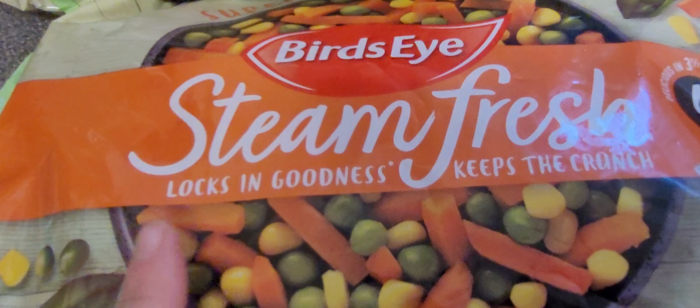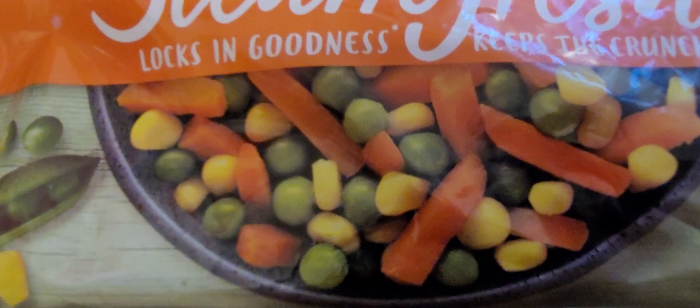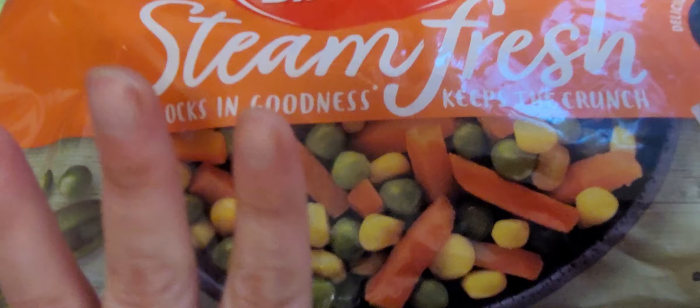This one's the Super Sunshine mix — carrot, peas and sweet corn. I have got a phobia of peas, so I'm not going to look at that bag for too long. Okay, enjoy eating them — get them away!